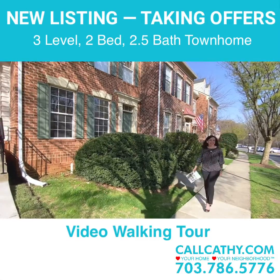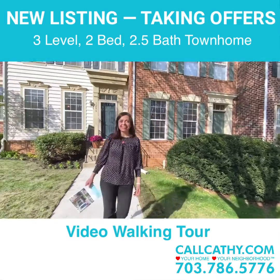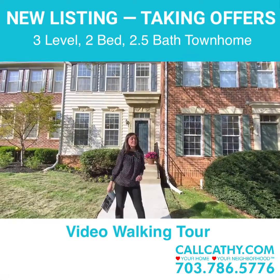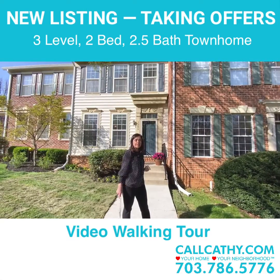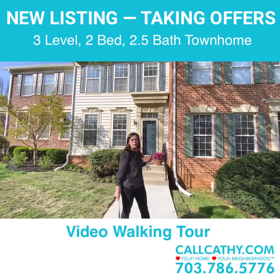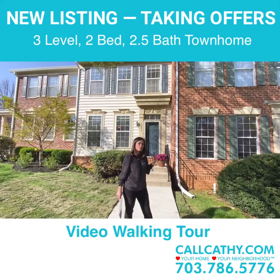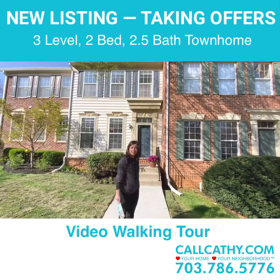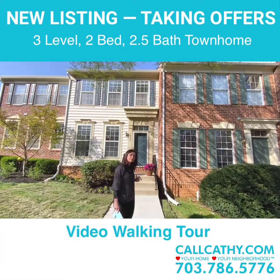It's a beautiful day in Reston, Virginia. Hi, this is Kathy Pungawai with CallKathy.com. Love your home, love your neighborhood. I'm super excited to share with you our newest listing at 1286 Vintage Place in Reston, Virginia. This is one of our favorite townhome communities in Reston and I'm really excited to show you all the recent improvements and updates that the owners have done inside. Let's go ahead and step inside and I'll show you what I'm talking about.